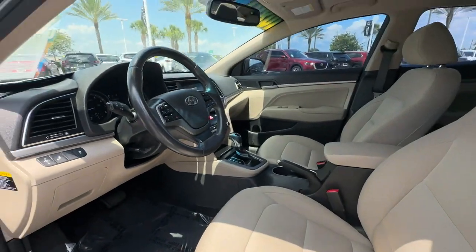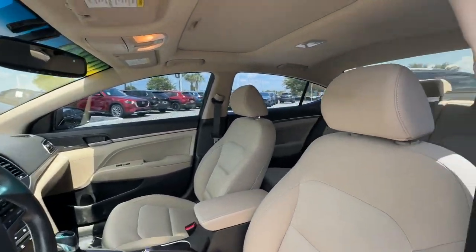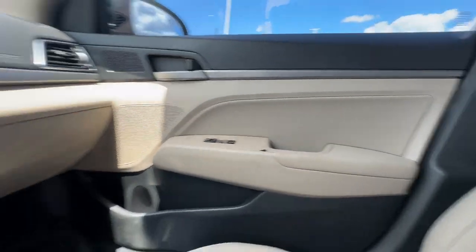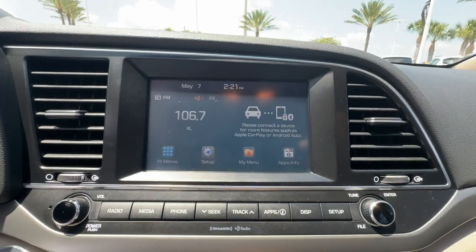Backup camera. Power driver seat. Pass-through rear seat. Bluetooth. Brake assist. Keyless start. Auto climate control. Keyless entry.